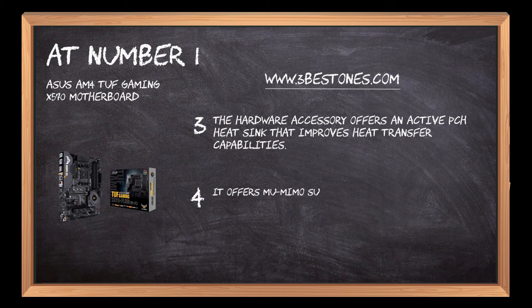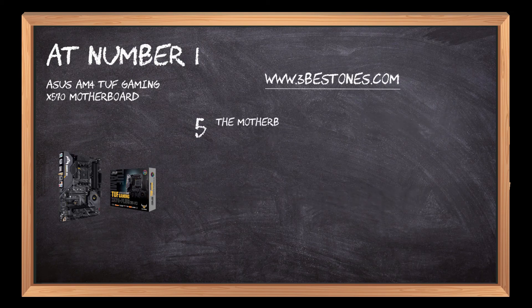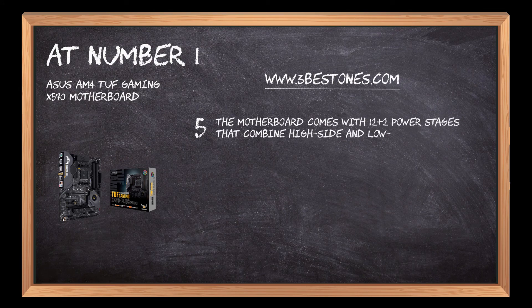It offers MU-MIMO support, which brings together multiple Wi-Fi devices to simultaneously receive multiple data streams. The motherboard comes with 12+2 power stages that combine high-side and low-side MOSFETs and drivers into a single package.